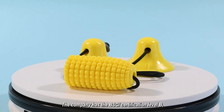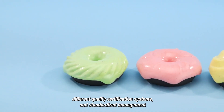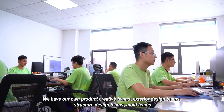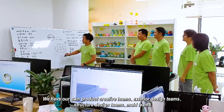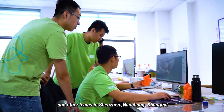The company holds BSCI certification level B, with different quality certification systems and standardized management. We have our own product creative teams, exterior design teams, structure design teams, mold teams, and other teams located in Shenzhen, Nanchang, and Shanghai.